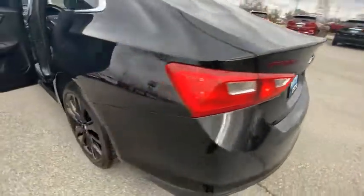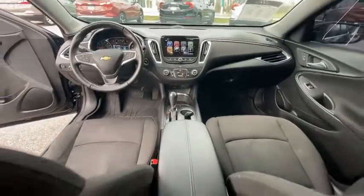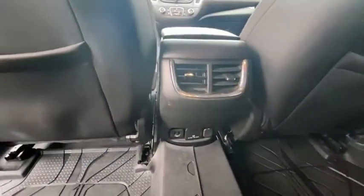Electronic stability control, alloy wheels, wheel locks, brake assist, traction control, remote keyless entry, four-wheel disc brakes, speed control.